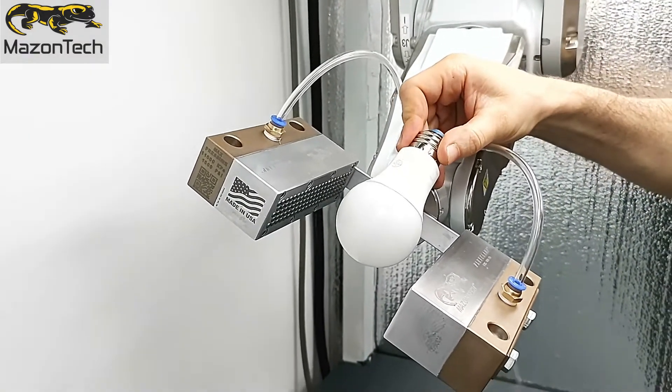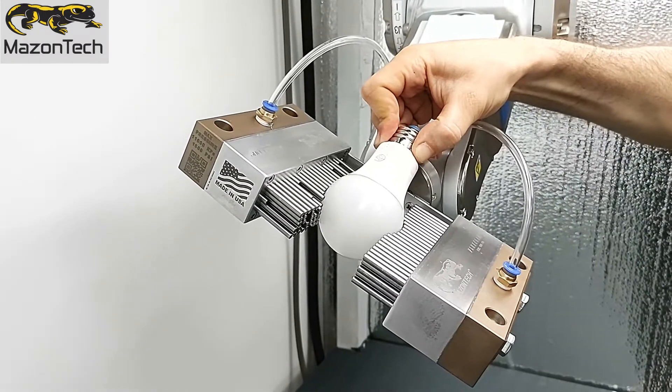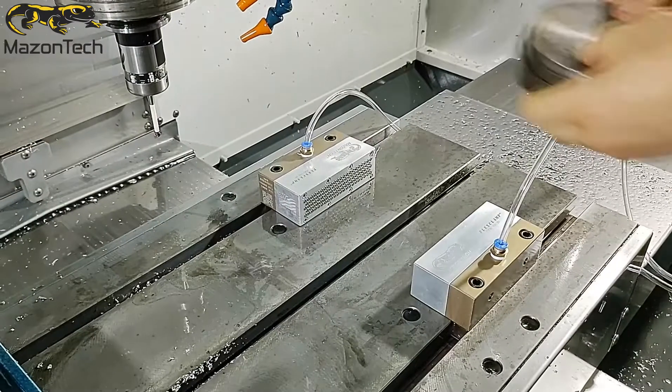FlexClamp is a patent-pending design made of multiple pins that adjust virtually to any object and format. The pins adapt to the shape of the contour of objects to be fixed, obtaining a precise, rapid, and free of distortion clamping with a perfect fit each time.